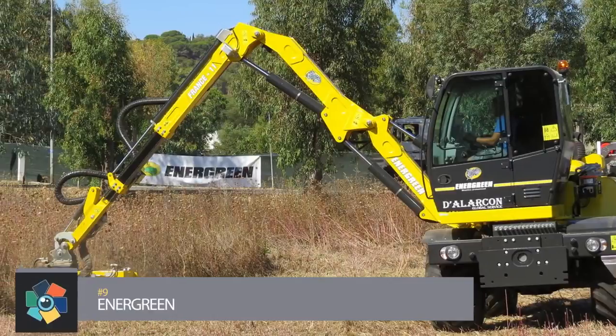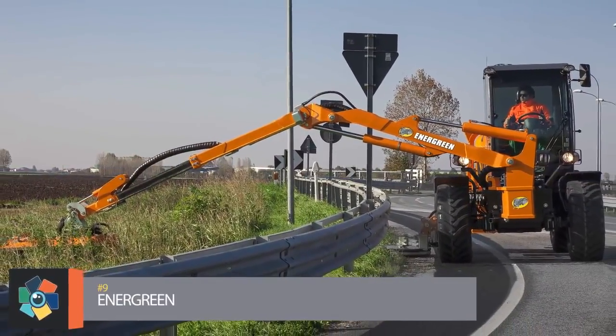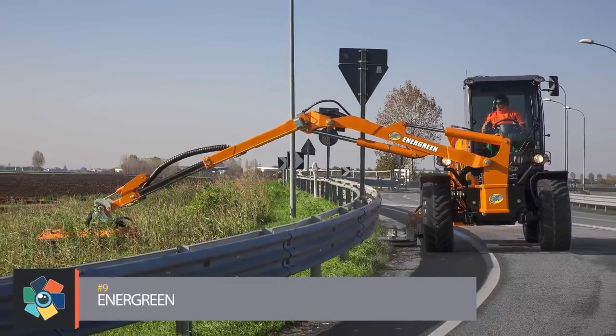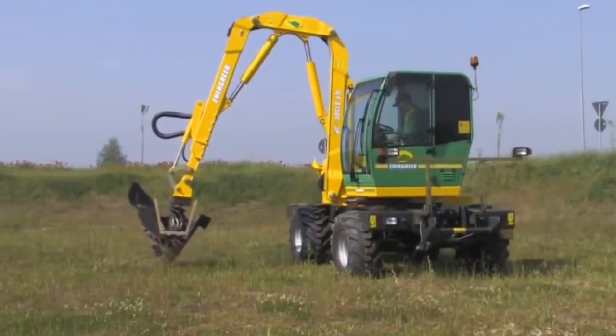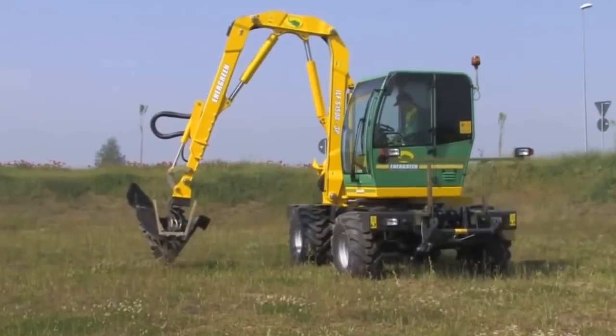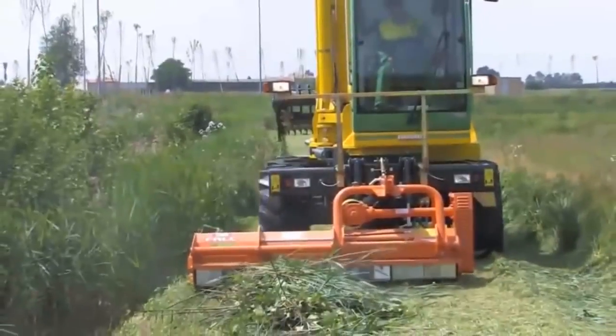Number 9: Inner Green. Ever wonder how they cut the grass on the side of the highway? Well, here's how. These four-wheel-drive machines have extended arms that are controlled by a joystick. The machine was created to simplify the cultivation process of plants in unusual areas.